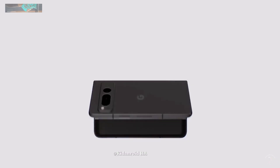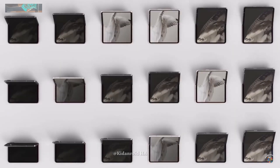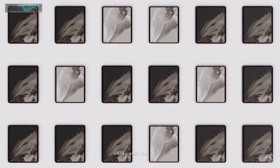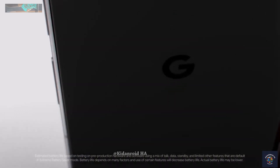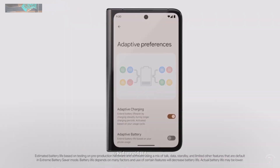Once the devices are shipped, the consumer's credit card will be charged. At the moment, those who have pre-ordered the Pixel Tablet and Pixel Fold might have noticed the temporary charges disappearing, which may have caused some surprise and concern.